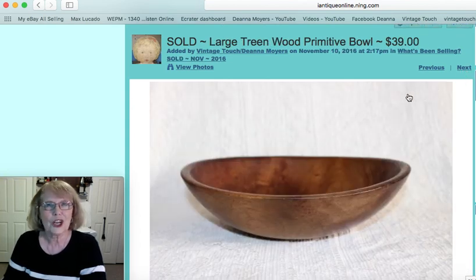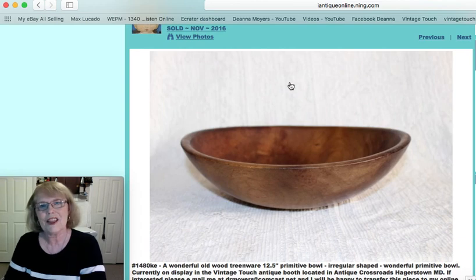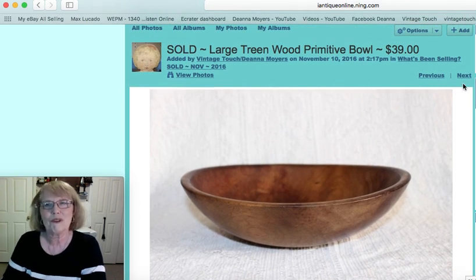And a large treen butter bowl with a great out-of-round shape. When you look for those old ones you'll notice they're not symmetrical, and that makes them just wonderful in my opinion. This one sold for $39.